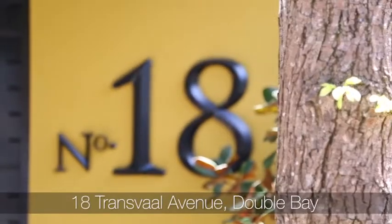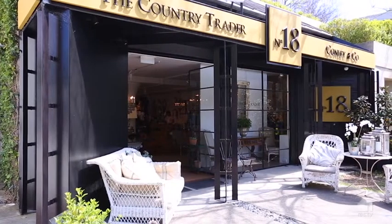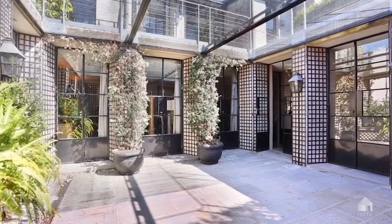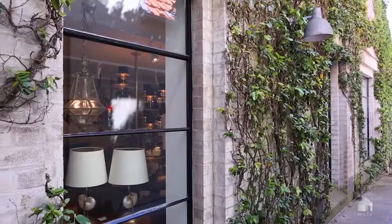18 Transvale Avenue is one of those special trophy properties that hits the market as Double Bay makes its return as a genuine retail precinct. It's a landmark building that's been admired by the Double Bay community since it was built. Striking steel frame windows, a combination of concrete, steel and copper, all draped in mature vines, really do create a beautiful structure.